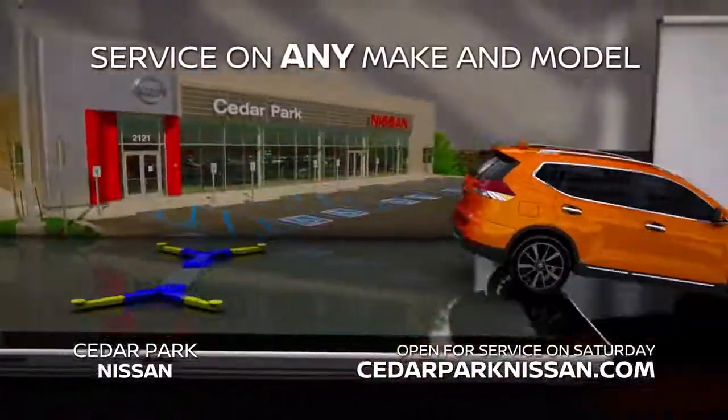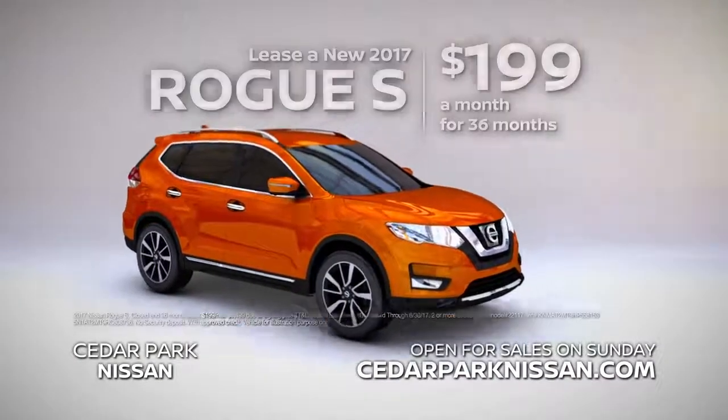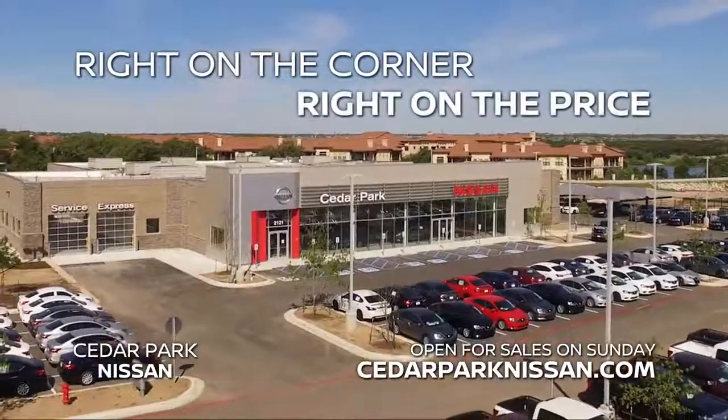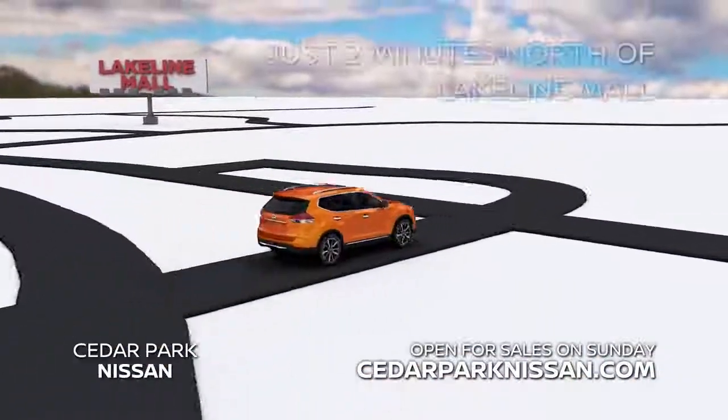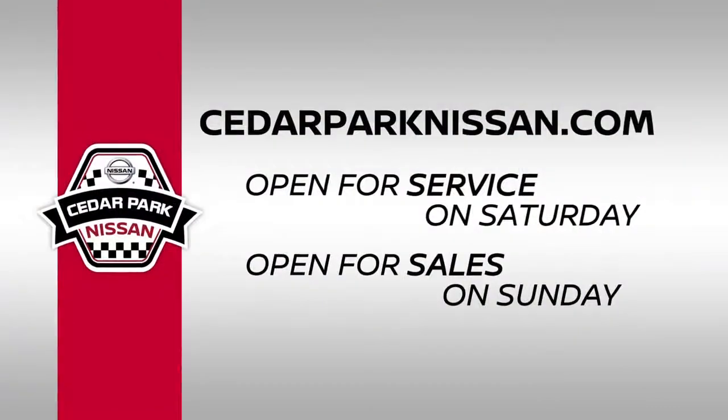Drive the new 2017 Rogue for just $199 a month. Right on the corner, right on the price — Cedar Park Nissan, just two minutes north of Lakeline Mall. Or shop from home at cedarparknissan.com.